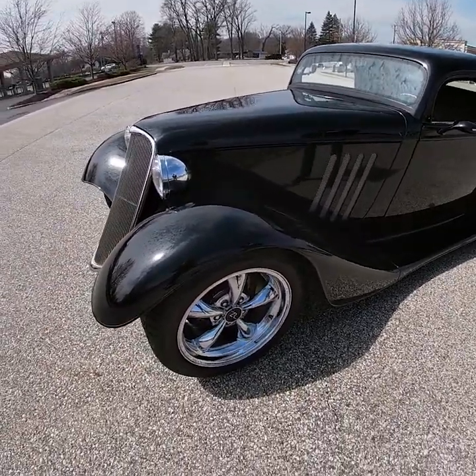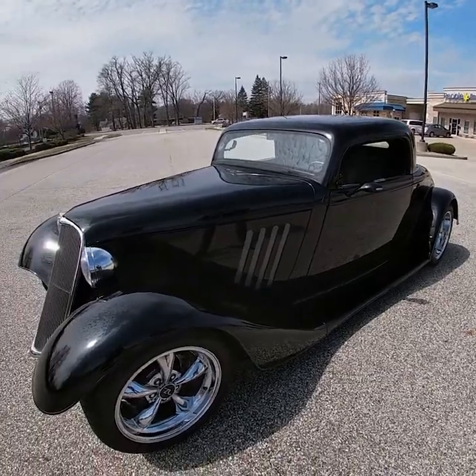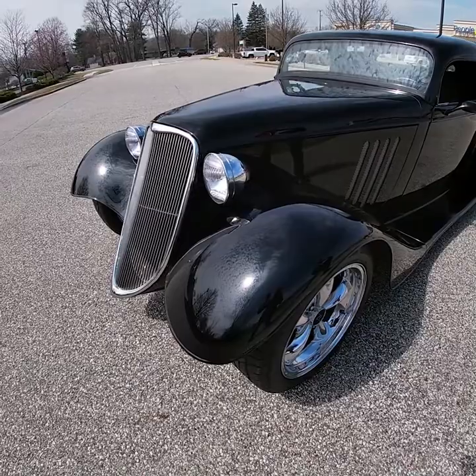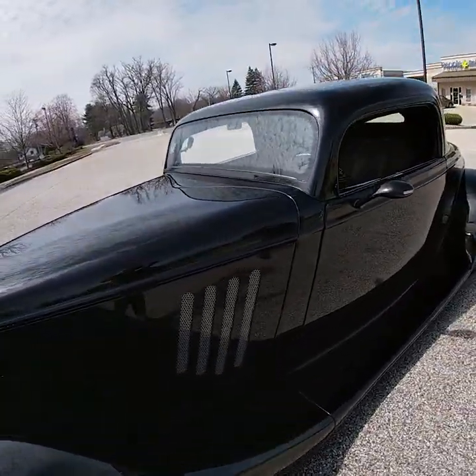This car is powered by a fuel injected 351 Ford small block, backed by a TCI built AOD automatic transmission. Putting power to the rear wheels is a Ford 8.8 rear end.